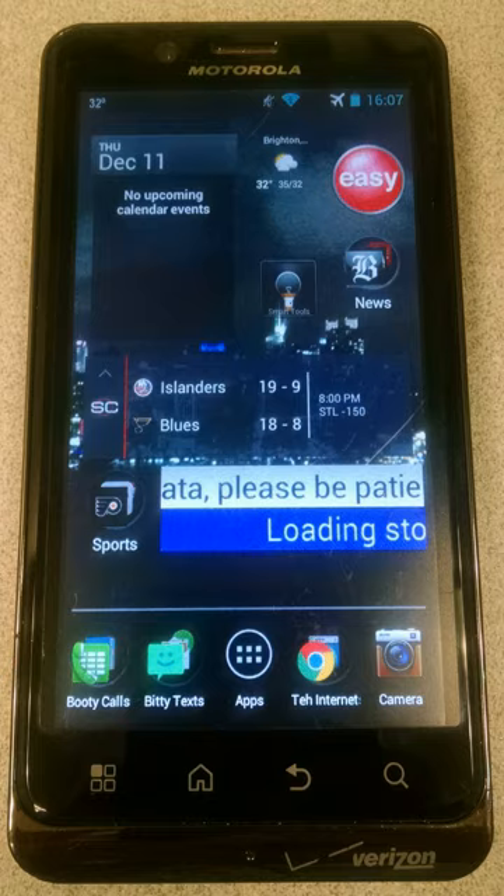Camera: Resolution 8 megapixels. Flash: yes, dual LED. Features: auto-focus, digital zoom. Video capture: yes. Resolution 1920x1080, 1080p HD, 30 frames per second. Additional camera: yes, VGA. Video calling: yes.